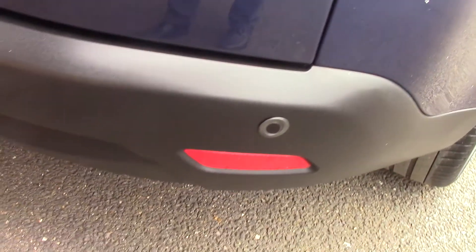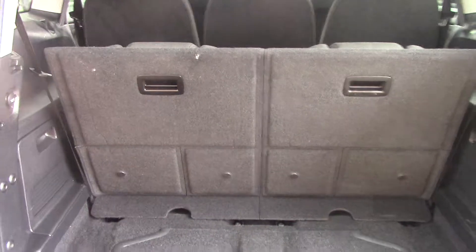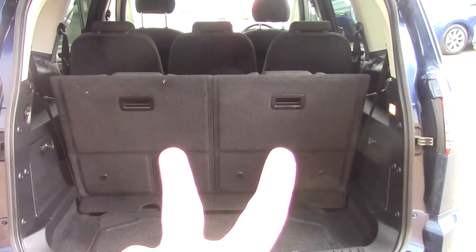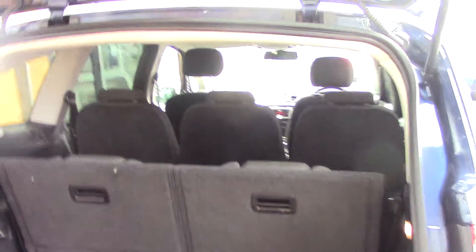It also comes with rear parking sensors which are also on the front, and we'll get around to that shortly. Opening up the boot, we can see the vehicle is in its 7-seat configuration currently, but these two rear seats can be folded down to give you a bigger load bay.